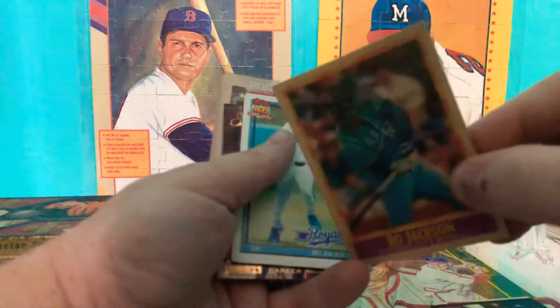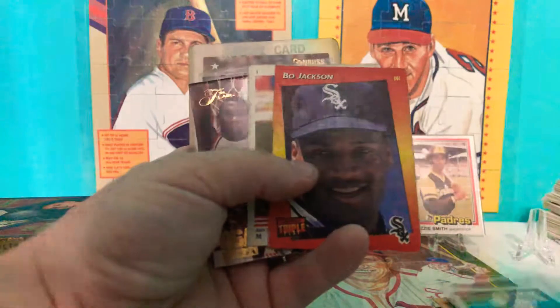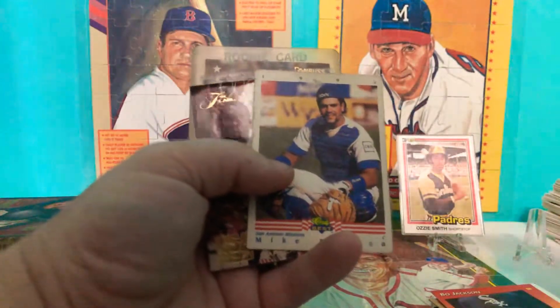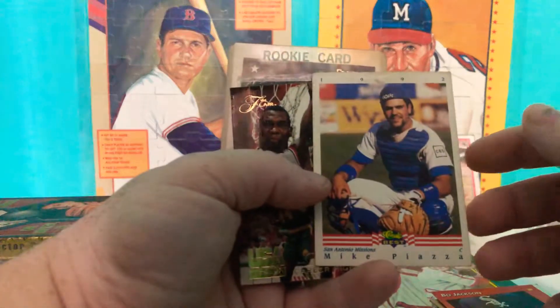Ooh, that's a pretty color. My daughter noticed that the card color is the same as my shirt. That Mike Piazza, '92. Look at this.